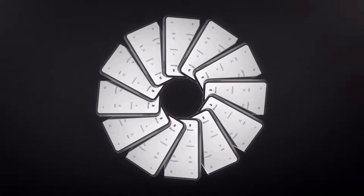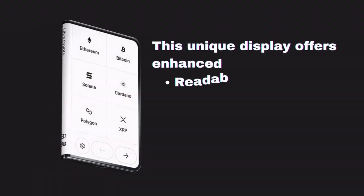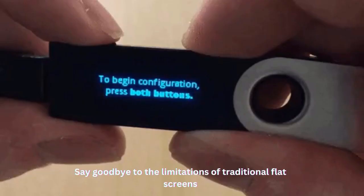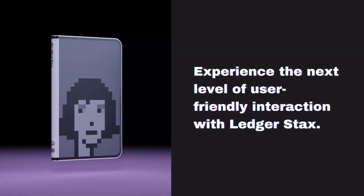LedgerStacks introduces a groundbreaking curved E-ink touchscreen, a world-first in the hardware wallet industry. This unique display offers enhanced readability, making it easy to manage and sign transactions with clarity and ease. Say goodbye to the limitations of traditional flat screens and experience the next level of user-friendly interaction with LedgerStacks.